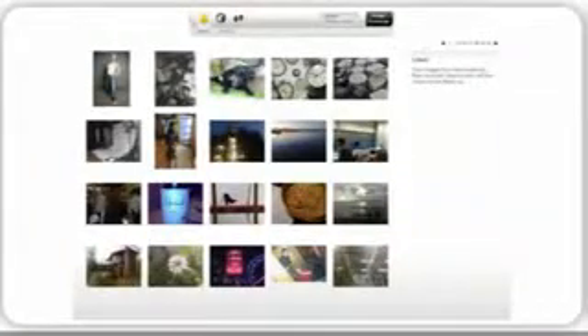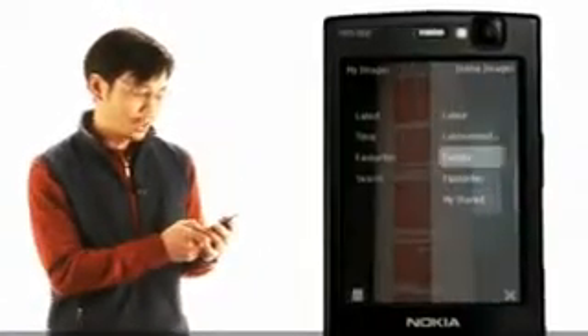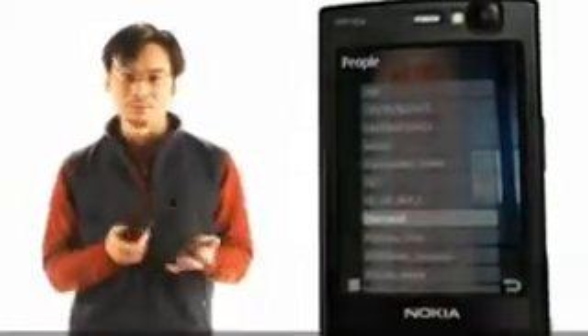Another handy feature of Image Exchange is that you can use the phone book on your device. It picks out other Image Exchange users from your contacts and shows you the photos that they have uploaded to you and the world.